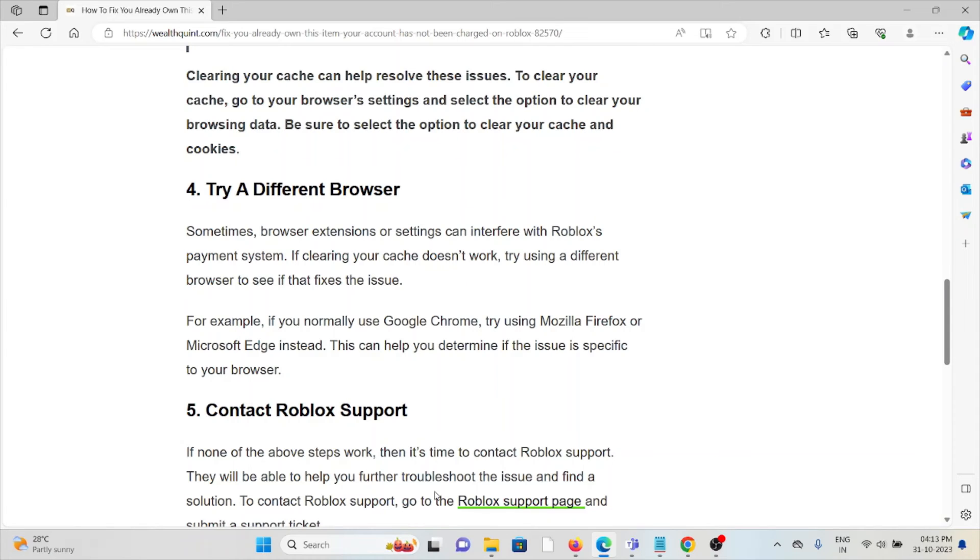The fifth method is to contact the Roblox support team. If you have tried all the troubleshooting methods and are still facing the problem, contact the Roblox support team for further assistance. They are the experts and will help you find a better solution for whatever issue you are facing.